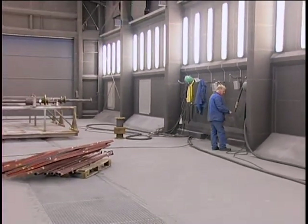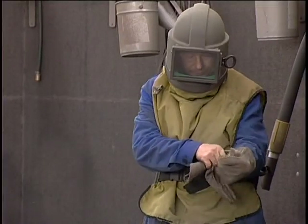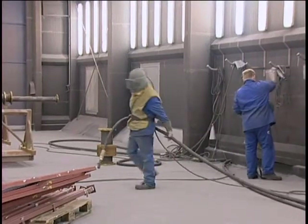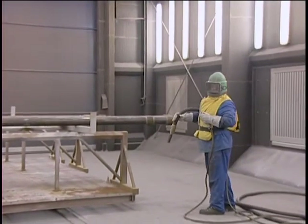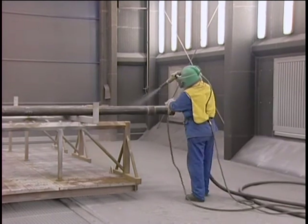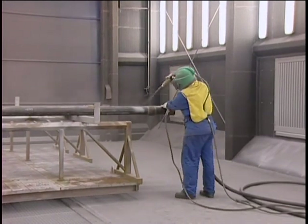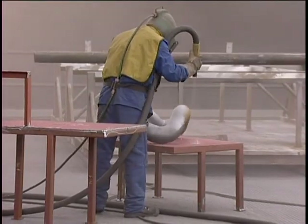Here, two blasting technicians process workpieces with constantly changing dimensions. The room, which is completely lined with protective rubber padding, is uniformly illuminated at 650 lux by 90 dust-tight fluorescent lights. The protective suits are equipped with climate control and breathable air filters.